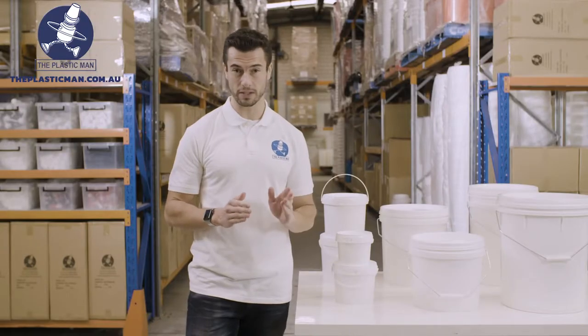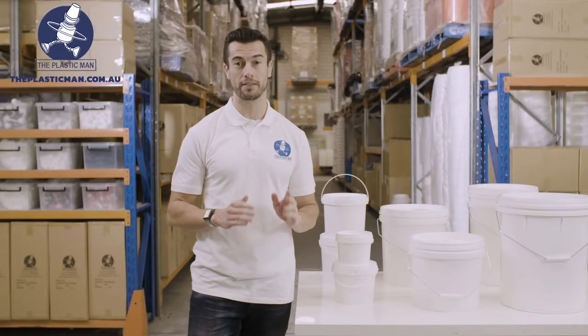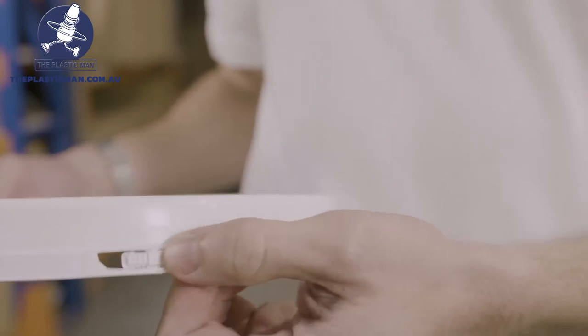The Tamper Evident lids are the strongest in the market, so even once the Tamper Evident seal is broken the lid is still reusable and seals.